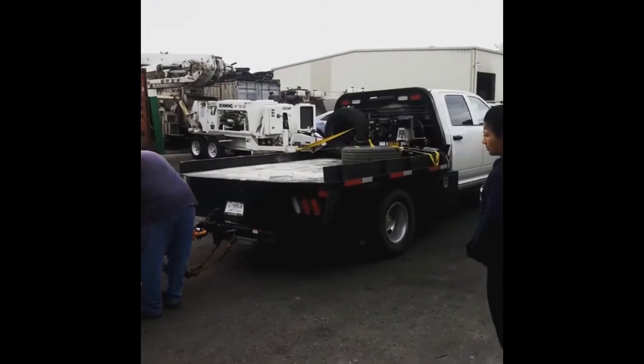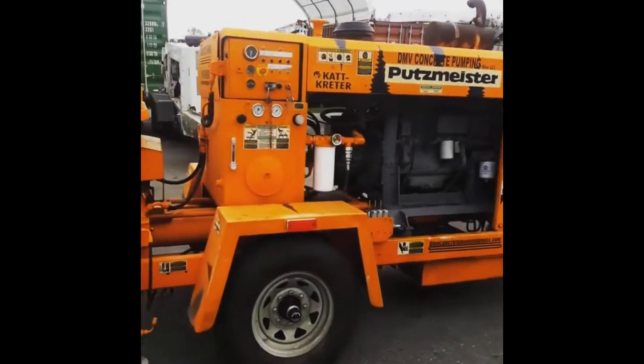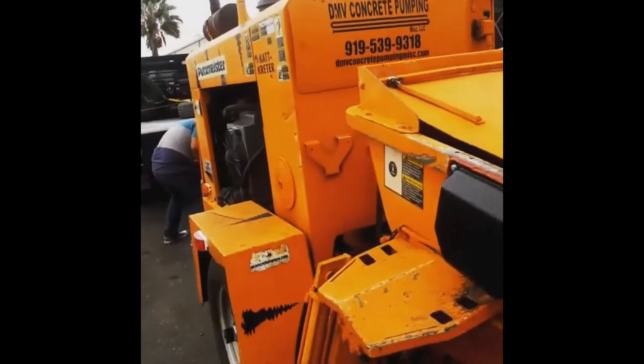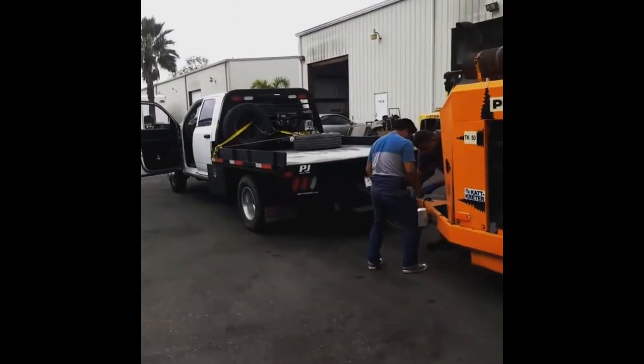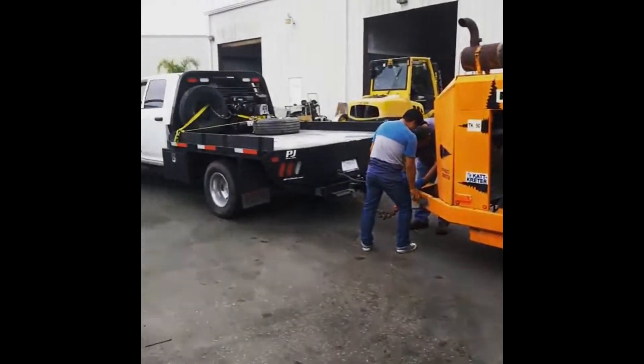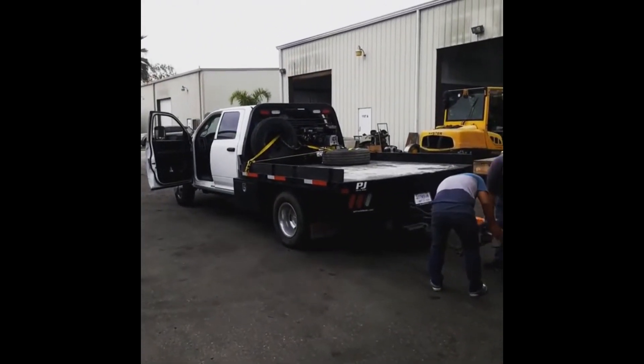This is the second delivery — the second pump right now. We are delivering this beautiful TK-50 Cat Creator. They're taking it all the way to Texas and came to pick it up just today.